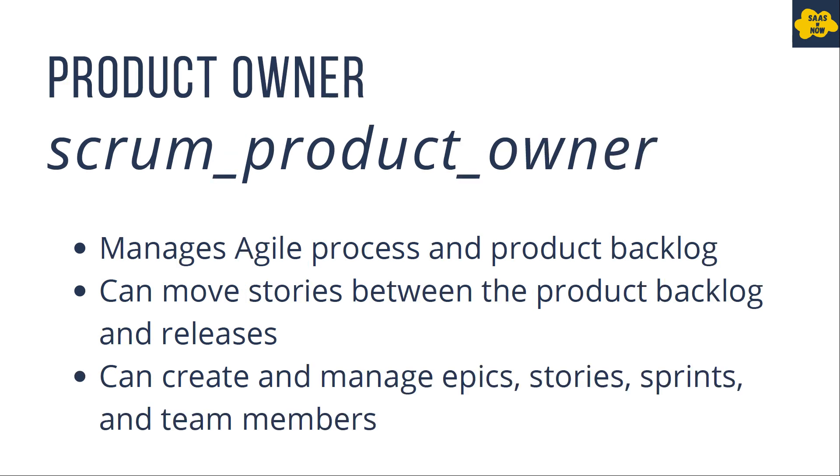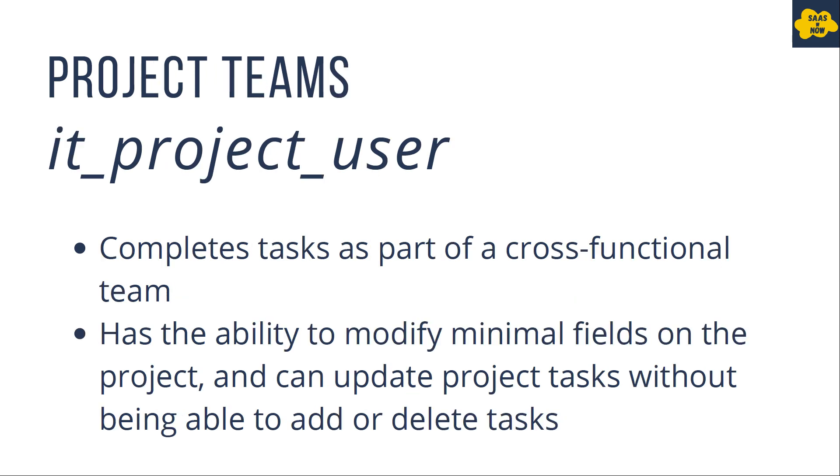Next is product owner, who manages the agile process and product backlog. They can move stories between the product backlog and releases, and can create and manage epics, stories, sprints, and team members. The role for product owner is scrum_product_owner. Then we have project teams, who complete the actual tasks. They have access to modify a few fields on the project form and can update project tasks; however, they cannot create or delete project tasks. The role for project teams is it_project_user.